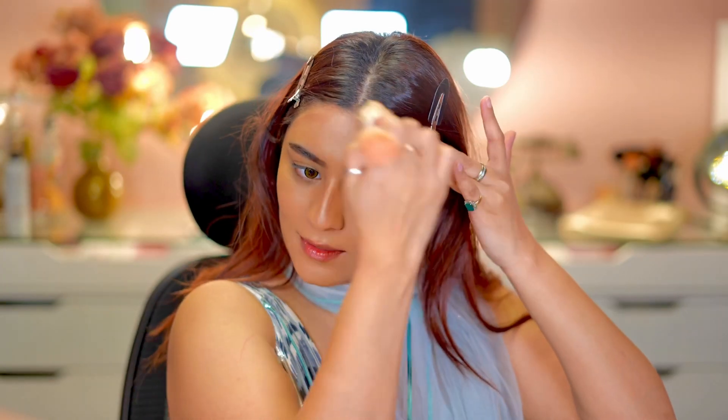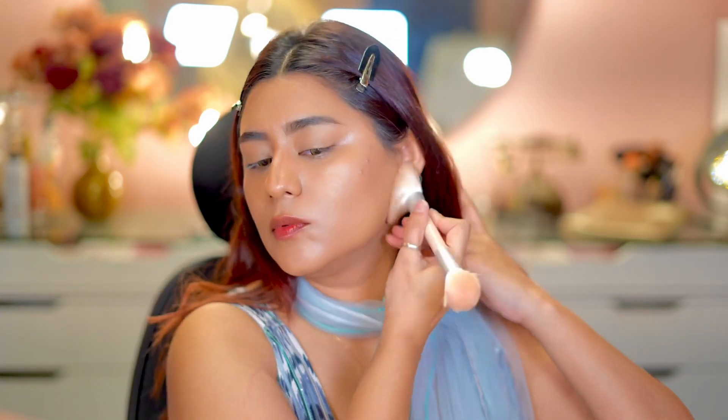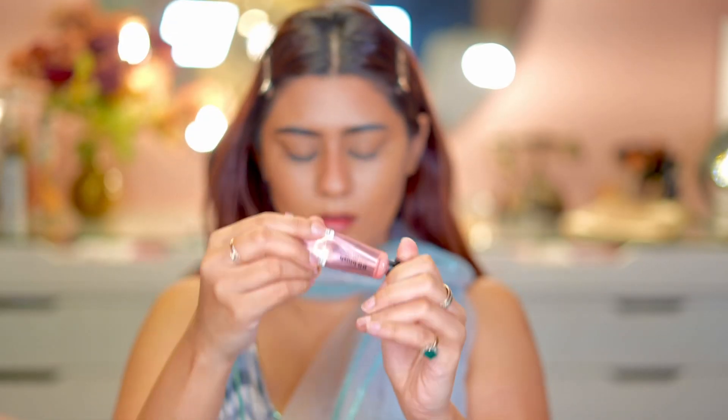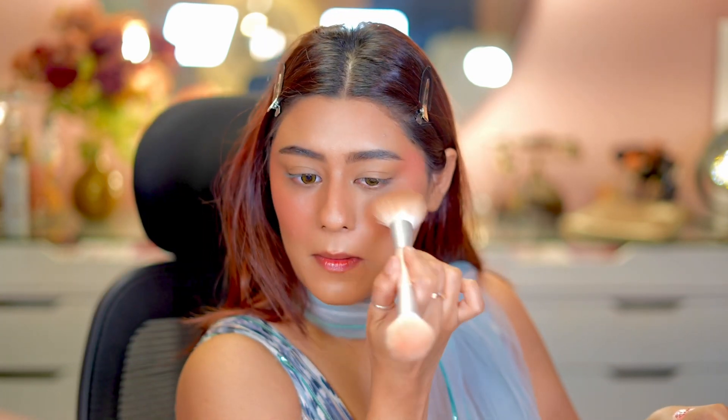I am using the She Glam cream contour, which is my current favorite contour. I applied a little bit on the nose and on the cheeks and covered it with gel marks. I am using Lamel liquid blush — this looks good. You can see it's very pretty, so I will blend the base again.